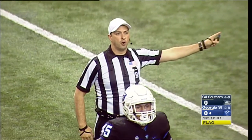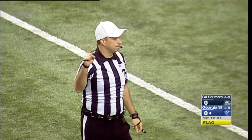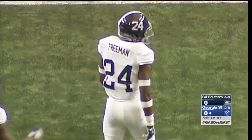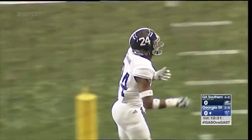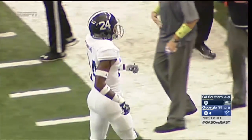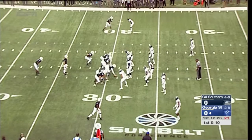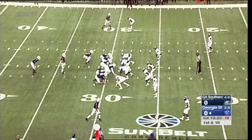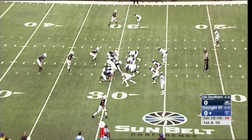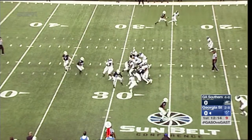Offside, defense number 24, five yards from the previous spot. That's Sean Freeman, the safety, who was offside on the play. It negates the big defensive stop by the Eagles on fourth down and gives the Panthers a first down at the 29-yard line. Already in this game you see head coach Tim Lopano's effect.